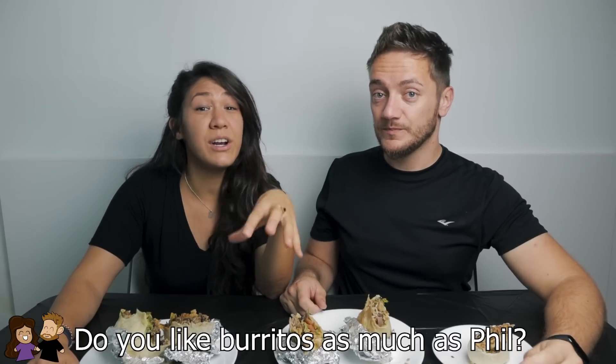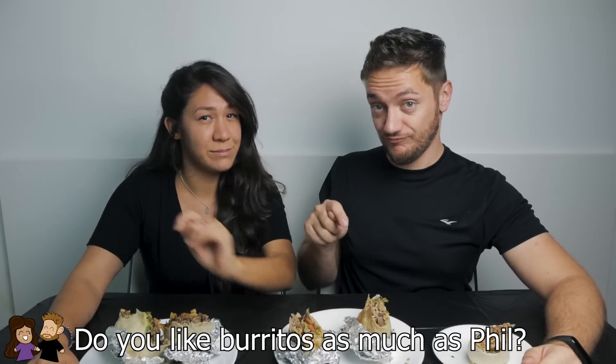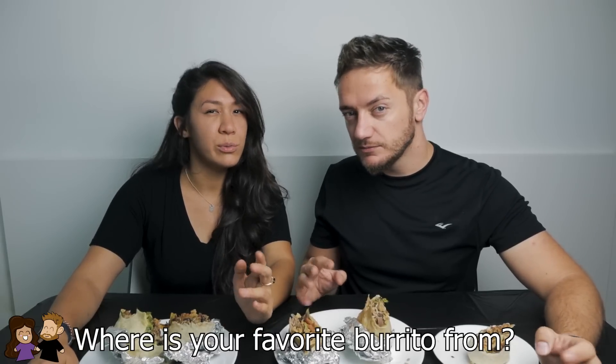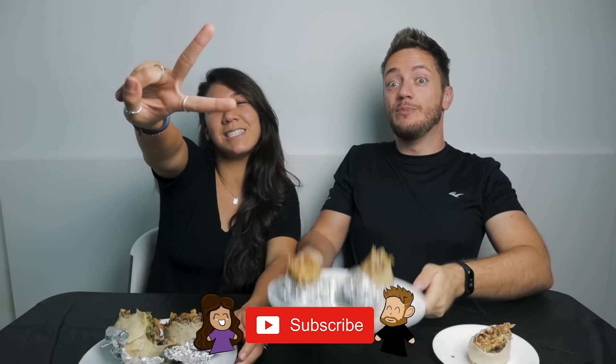I'd never eaten food blindfolded before — it was fun, we should do more blindfolded stuff. Let us know in the comments where your favorite burrito is from. Is it Chipotle, is it Moe's, or is there another player on the block? If you have recommendations for what else we could pit against each other, I'd love to do more of these. As always, thank you so much for watching and we'll see you next time.